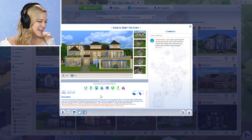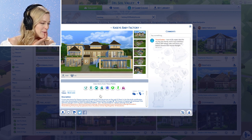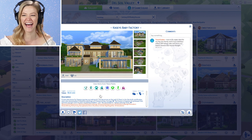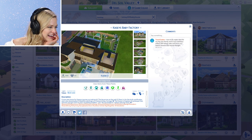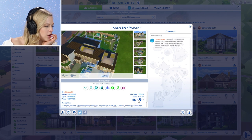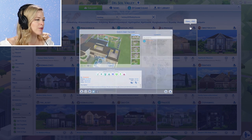A nice new home for Casey's journey as matriarch. The big arrow on the wall — second floor is for the birth certificate. And I also downloaded two beautiful paintings of Chelsea to pay homage. This house is fireplace and barbecue free! Thank you so much, Ricky Donkill, for making this beautiful home.